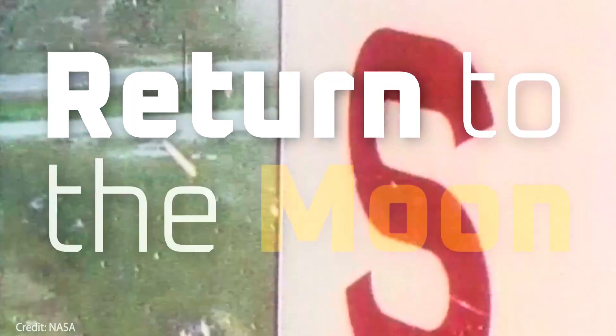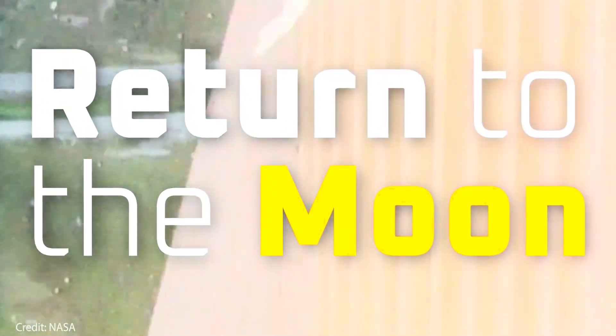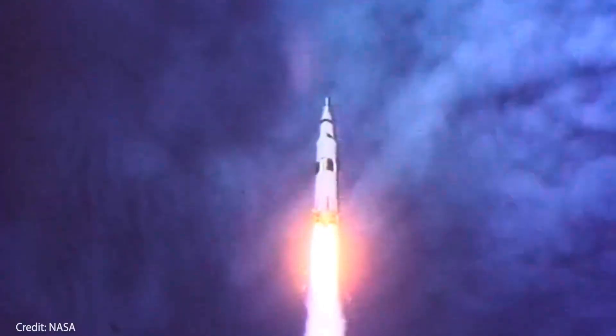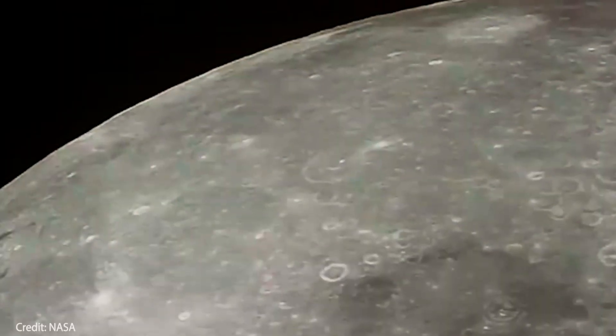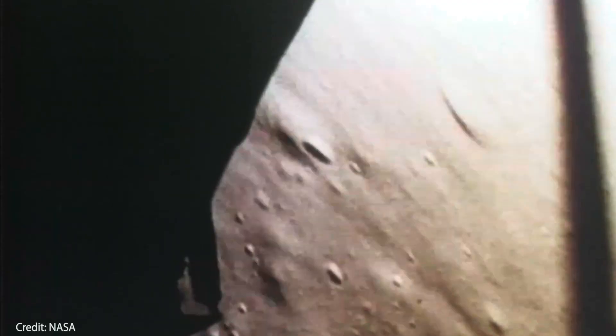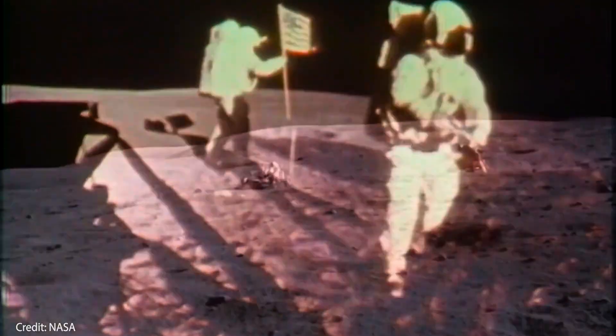Sounds wild, doesn't it? Yet that's exactly what General Motors, or GM, is doing right now as part of NASA's ambitious Artemis program. GM isn't new to space travel. Believe it or not, it had a hand in the original lunar rovers that astronauts used during the Apollo missions more than 50 years ago. Back then, these buggies gave astronauts the freedom to explore areas far beyond their landing sites, making those iconic moonwalks even more memorable.